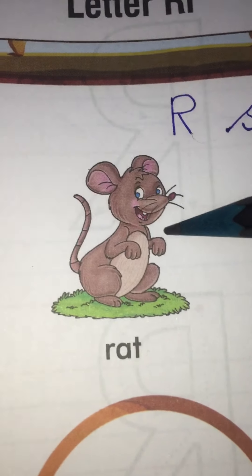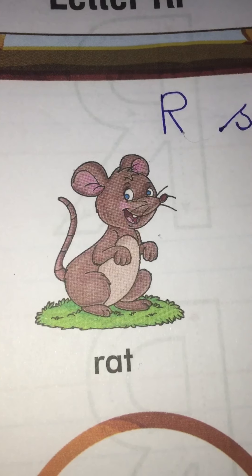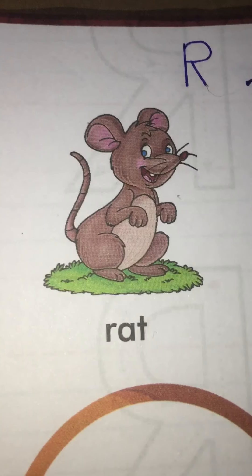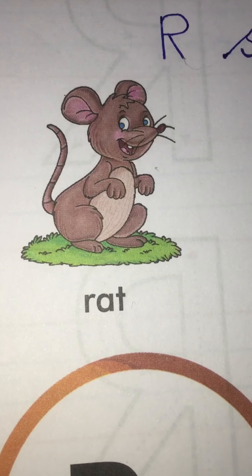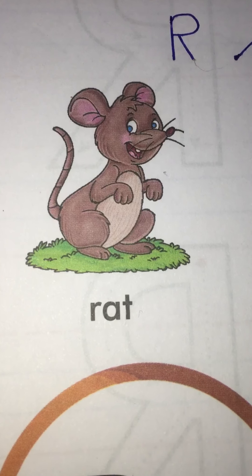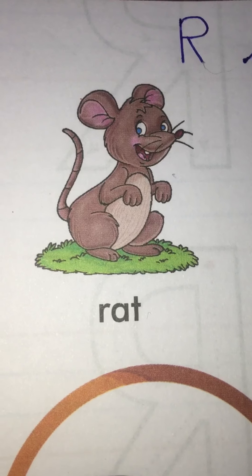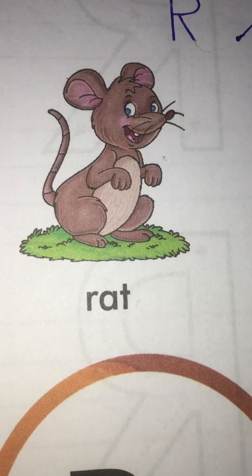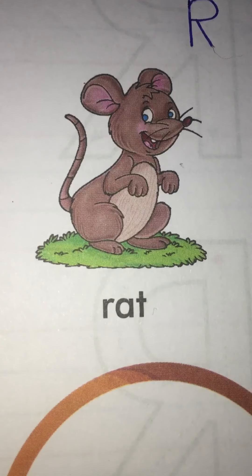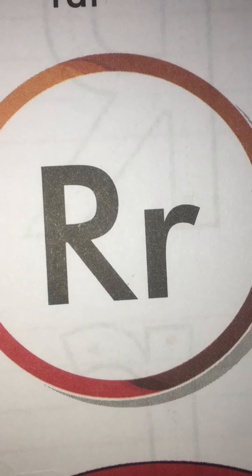And what is this? Rat. And when we are saying rat, the first sound — R-at, rat — the first sound that is coming from our mouth is R. And R is the sound of letter R.